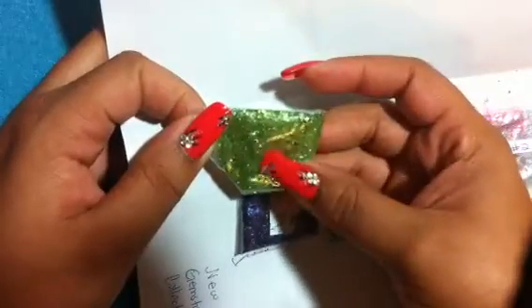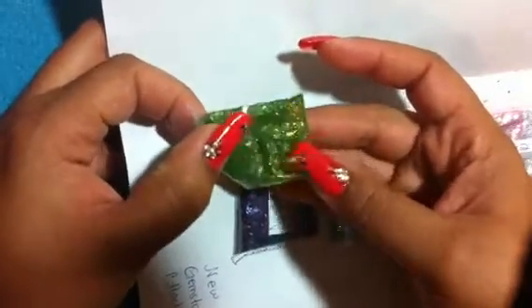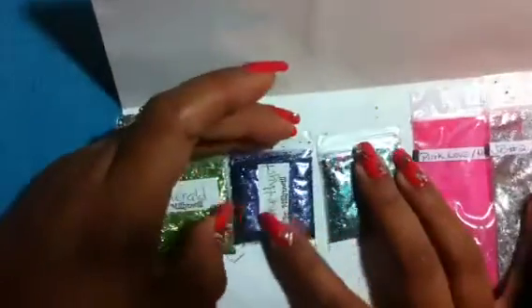It has a lot going on in there. It has hexes that I can see, and some bigger hexes. Very pretty. And then the other one that she sent me from her gemstone collection was Amethyst.